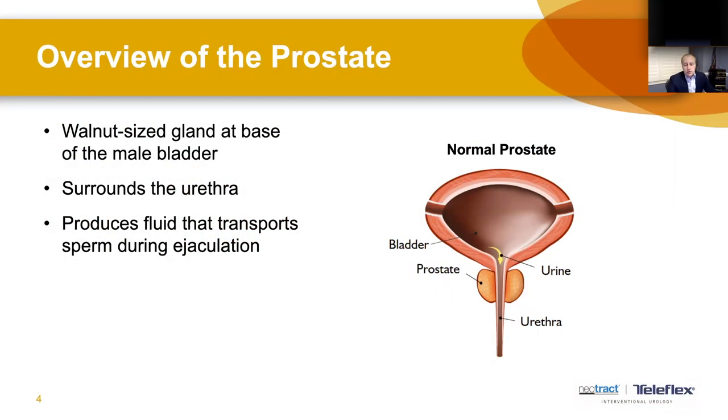If you look at the picture on the right of your screen, you can see that the prostate is sitting just below the bladder, and in the male anatomy it actually surrounds the urethra. The best way to think about it as an analogy is almost like a donut or an inner tube that surrounds the urethra. We'll talk about what happens when that inner tube inflates or grows and blocks the outflow from the bladder.